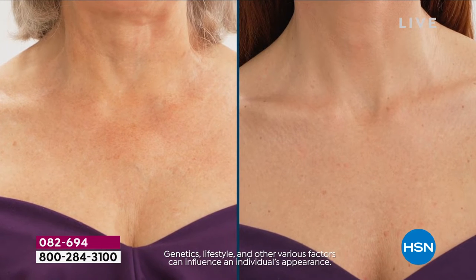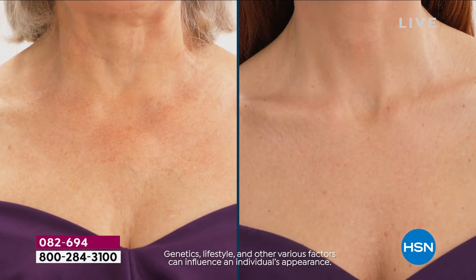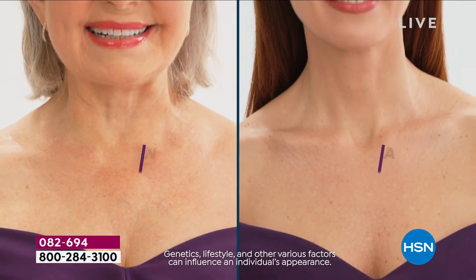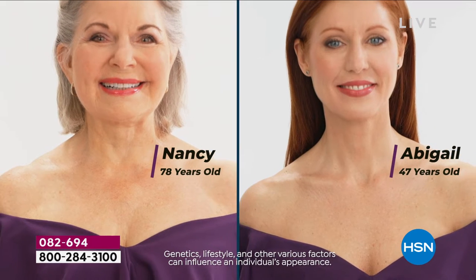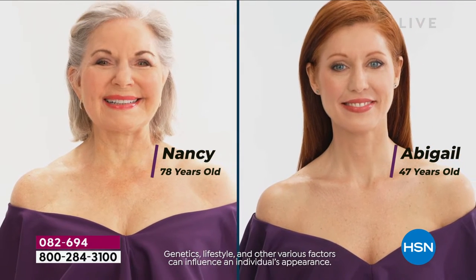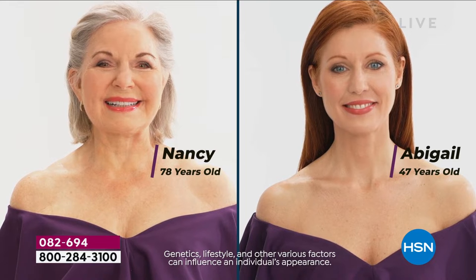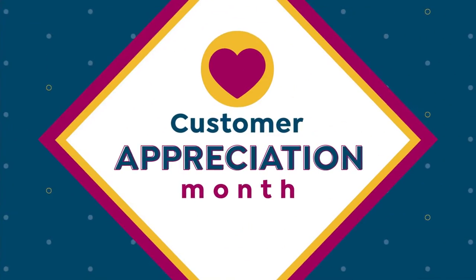It is all about the Ageless Throat and Decollete cream — our best seller. Look at these necks. Could you guess the age? I don't think so. They both look beautiful. On the left, Nancy is 78 years old; Abigail's neck is 47 years old. You know why? All thanks to the Ageless Throat.